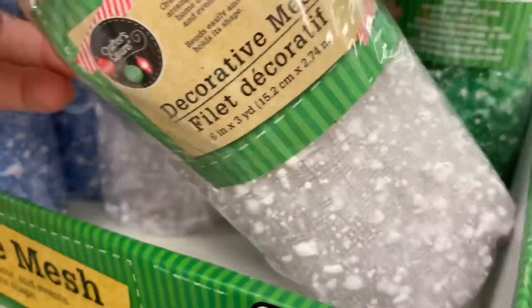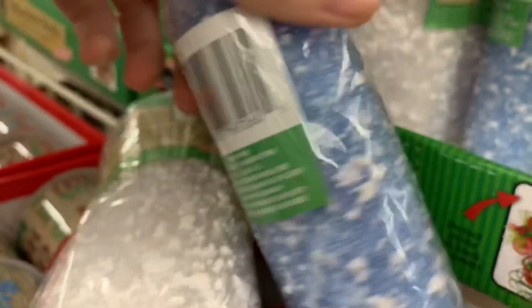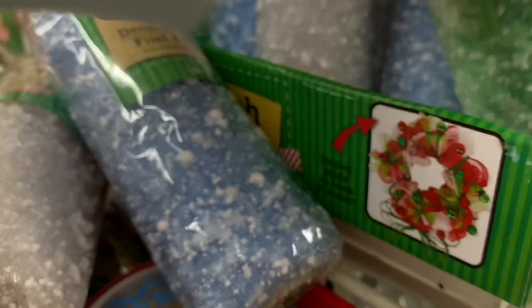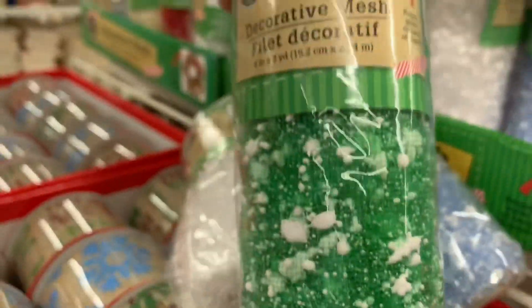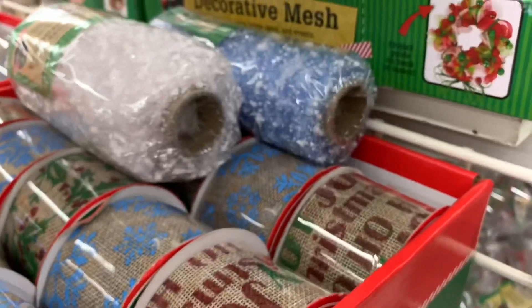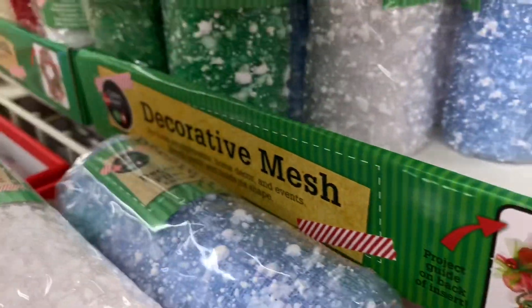More deco mesh ribbon — now this decorative mesh is new this year and look at this, guys: there are three different colors and it looks like it has snow all over it. We have a white option, a nice light blue option which I love — with the white on there it looks very icy — and then this green one with the white all over it, which really shows that faux snow effect.